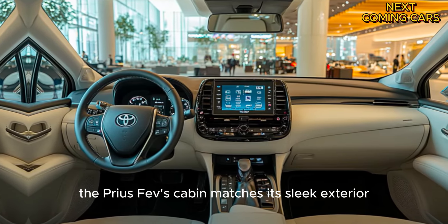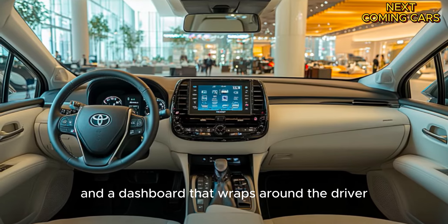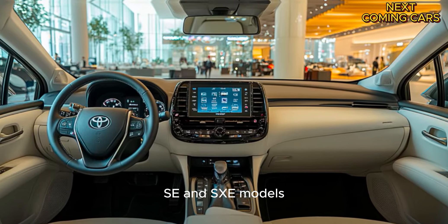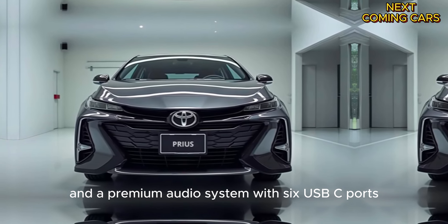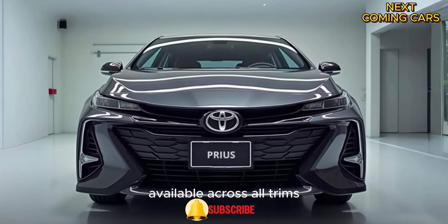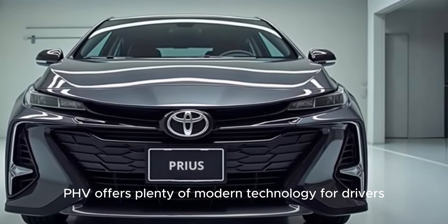Inside, the Prius PHEV's cabin matches its sleek exterior with a stylish design and a dashboard that wraps around the driver. The 8-inch infotainment system is standard on the SE and XSE models, while the XSE Premium offers a larger 12-inch screen and a premium audio system. With six USB-C ports and wireless Android Auto and Apple CarPlay available across all trims, the Prius PHEV offers plenty of modern technology for drivers and passengers alike.